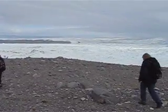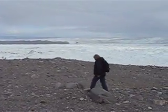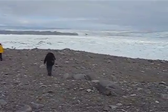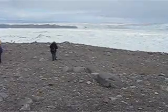Well in summer it moves up to 50 meters a day. 50 meters a day. Yeah but then in winter it almost freezes over and it's only about 7 to 10 meters.